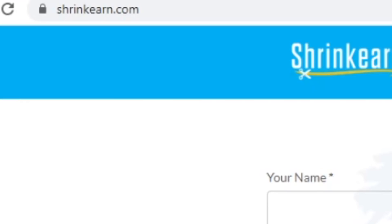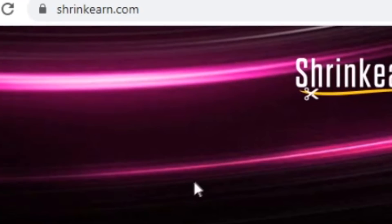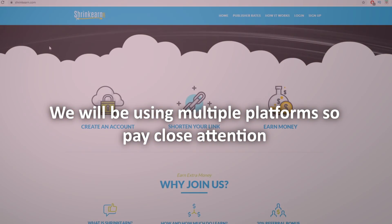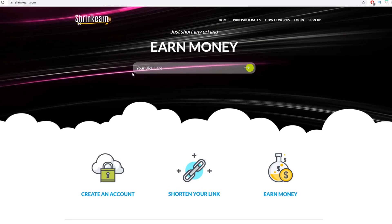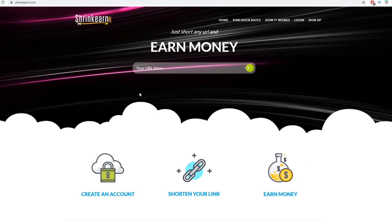First of all, let's go to ShrinkEarn.com. This is a paid link shortening service. You can come here and paste your long URL into the box, and this tool will shorten it for you. You grab that shortened link, share it, and whenever someone clicks on your link they will first be redirected to a landing page for ads, then they'll be able to skip those ads, and after skipping they will be redirected to your original long URL.